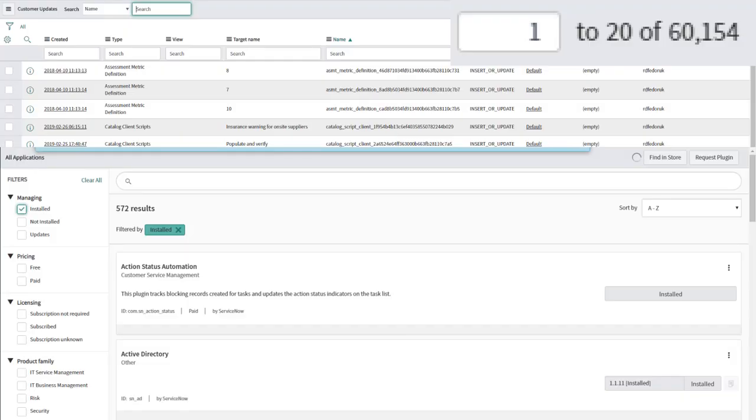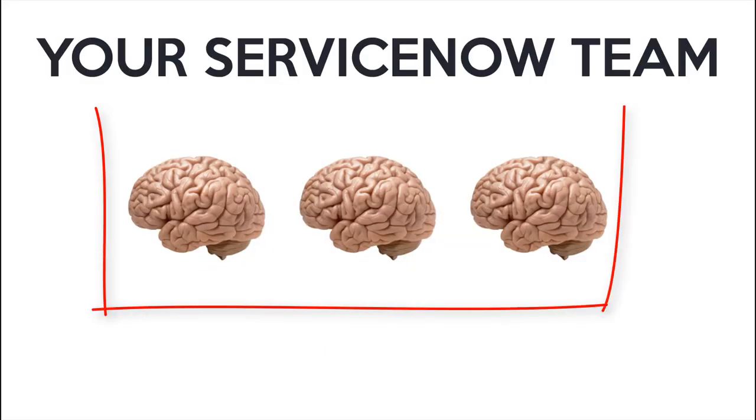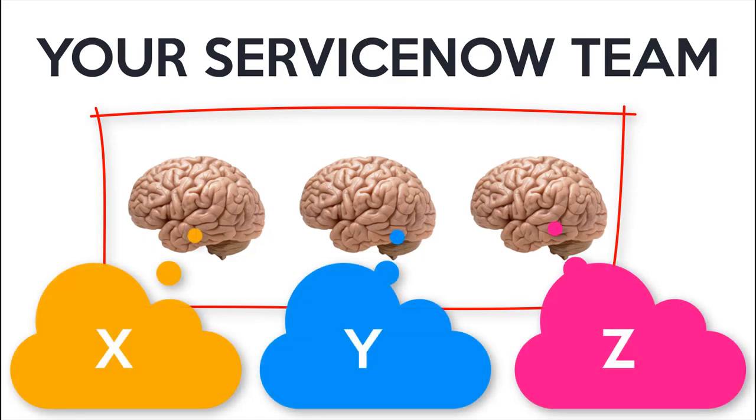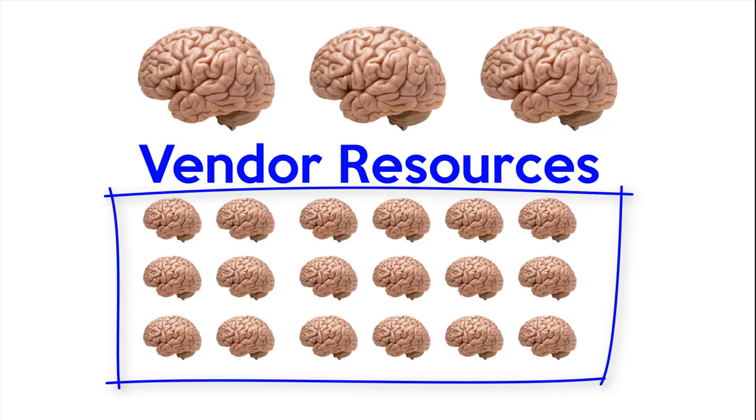You might think the answer looks something like this — user updates plus activated plugins — but it actually looks something more like this: the brain of your ServiceNow resource. More often, the story of your instance is spread among a team, each person with different parts. But it's even more likely that it looks like this: your team plus all the resources from all the vendors you've ever had on the instance.